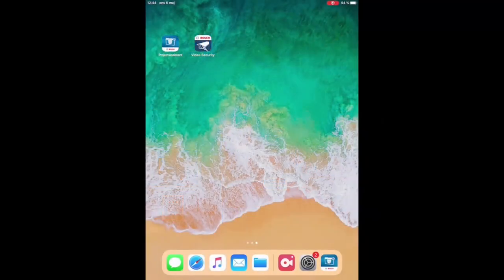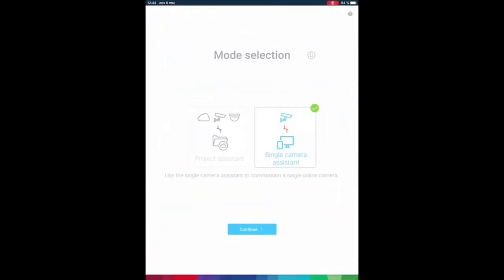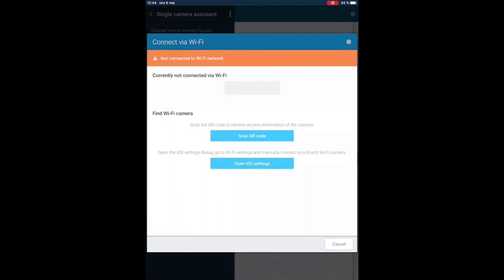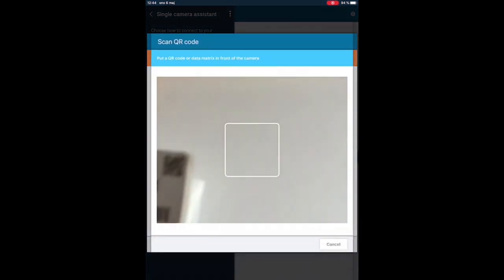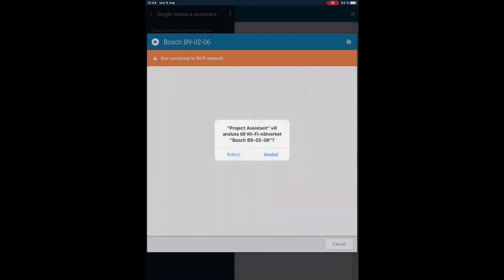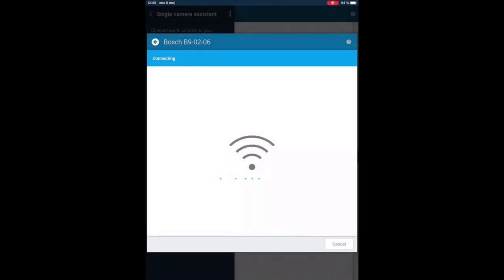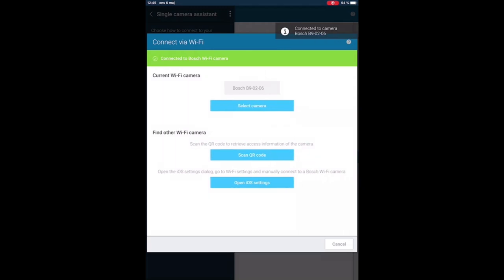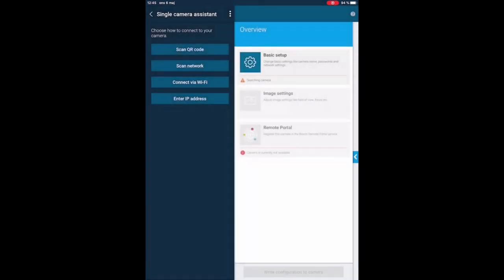Jimmy is now on site using the camera's built-in Wi-Fi to configure it with the Project Assistant app. He selects the camera, connects via Wi-Fi, scans the QR code which contains all the Wi-Fi credentials and password, presses connect, and the app connects to the camera. He can now select the camera and proceed with configuration.